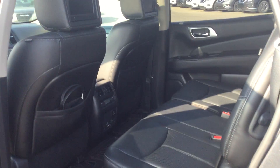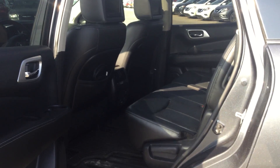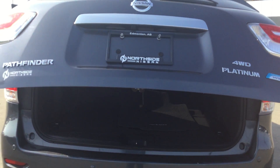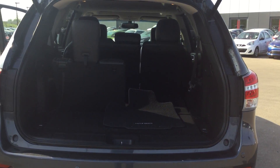And as we get to the back here, it's got a DVD player, heated seats at the back as well, and lots and lots of Lego. It does have a power liftgate and lots and lots of trunk space, even with the third row up.